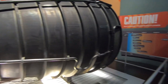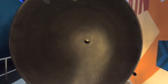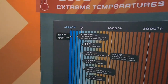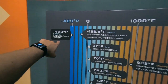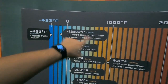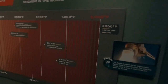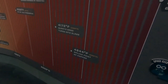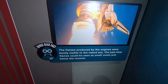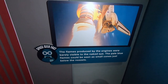Let's check out the exhaust side. If you ever wondered what the exhaust of a rocket engine looks like, this is it — it's huge. To put the extreme temperatures in perspective: the liquid fuel is almost four times as cold as the coldest recorded temperature on earth, while the inside of the engine reaches over 6,000 degrees Fahrenheit — about 1,400 degrees more than the boiling point of copper. Space geek fact: the flames produced by the engines were barely visible to the naked eye; pale blue flames could be seen as small cones just below the nozzles.